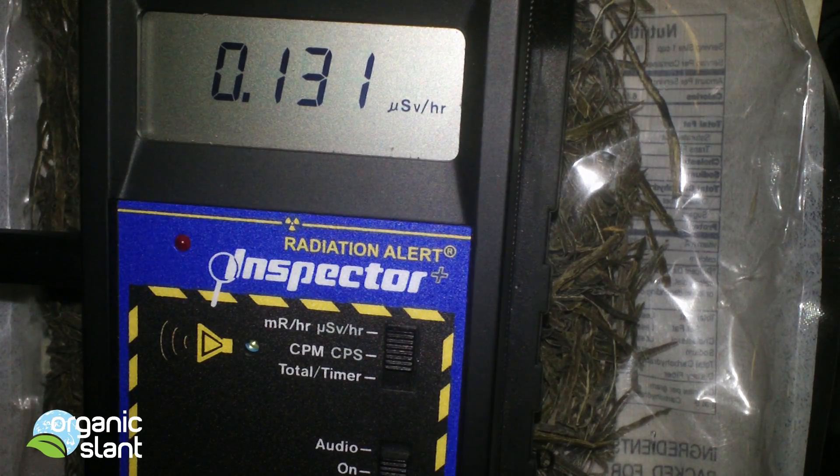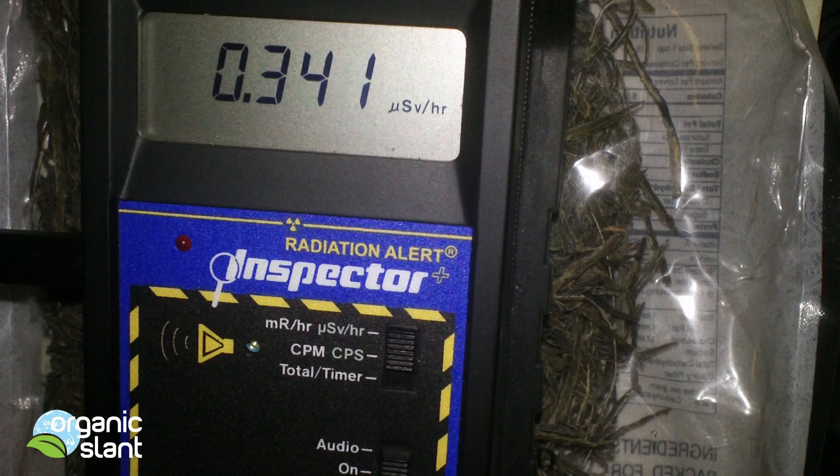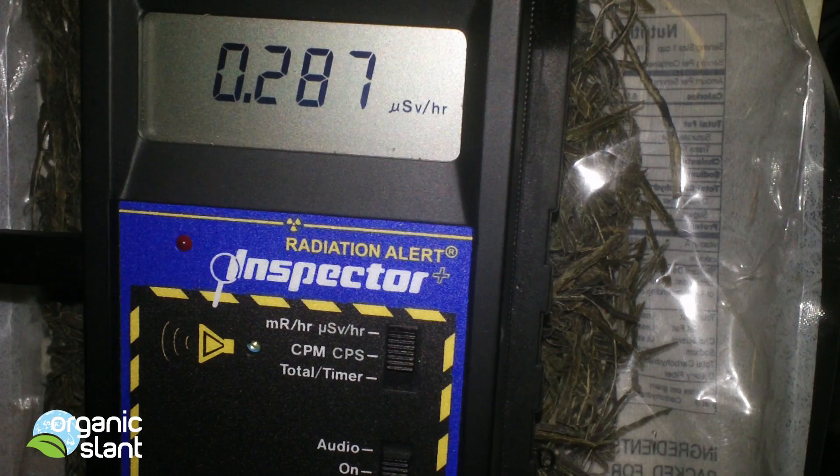This is right smack dab on the bag. What's being blocked are the alpha particles, so this is definitely beta or gamma coming through — they're blowing right through that plastic. This is significantly higher than I thought it would go compared to the other seaweeds and kelps I've done. They were all bought at the same time around July 2012, and I just got around to testing them — I wanted to test them and throw them out. It's garbage day.